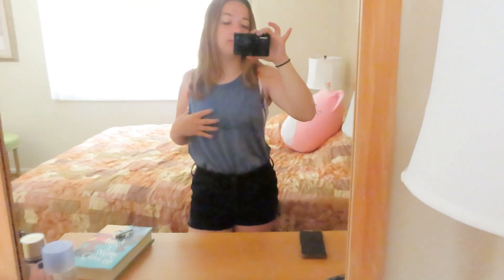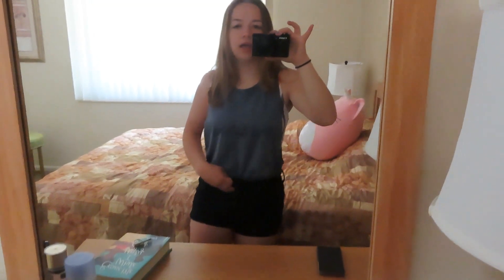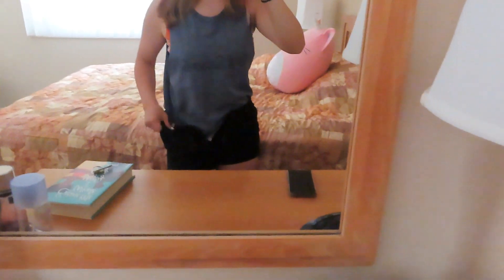Hey guys, welcome to day two of the Ozarks. Let's do a fit check because that's all I've done this morning. I actually woke up at seven to go check out the lake and was going to vlog it, but there was nothing going on. I have this 'like and subscribe' shirt from American Eagle, these black denim shorts from American Eagle, and my swimsuit for the day which is from Shein — with the matching bottoms. Both from Shein.